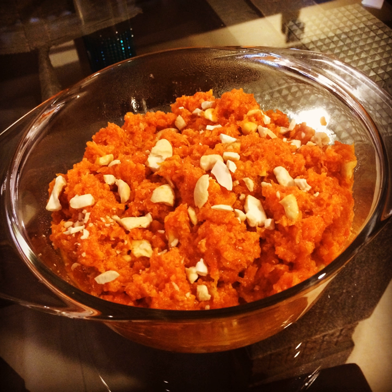Gajar Ka Halwa is a combination of nuts, milk, sugar, koya and ghee with grated carrot. It is a light nutritious dessert with less fat — a minimum of 10.03% and an average of 12.19% — than many other typical South Asian desserts. Gajar Halwa has a medium shelf life so it is now sometimes exported.